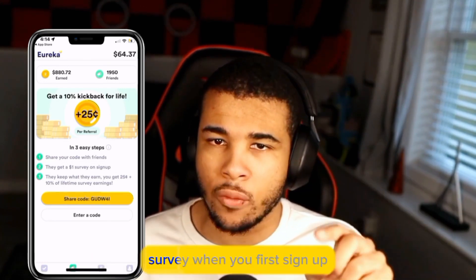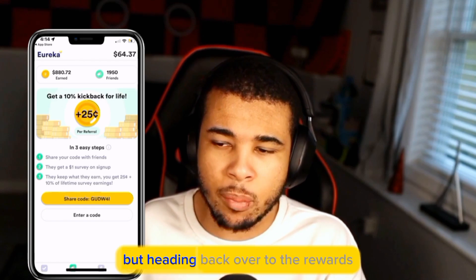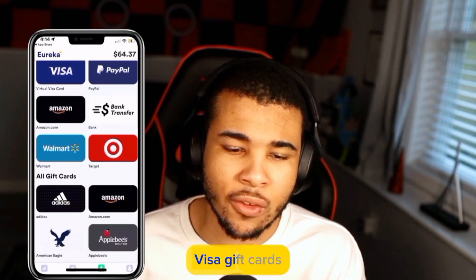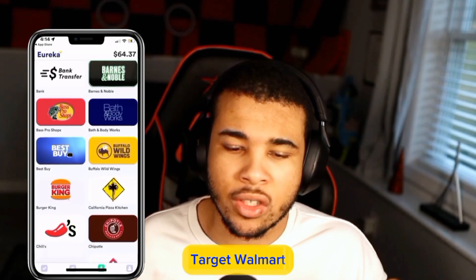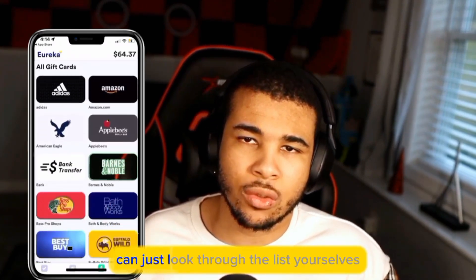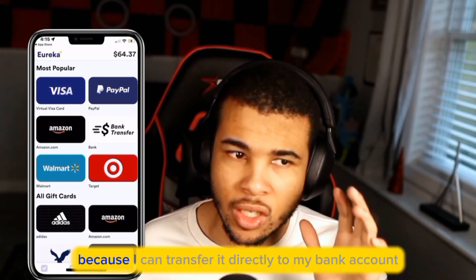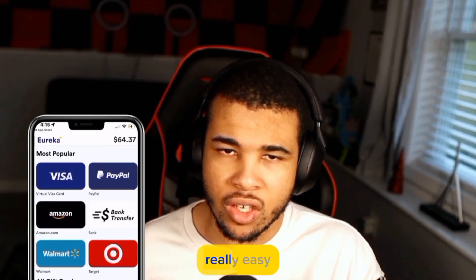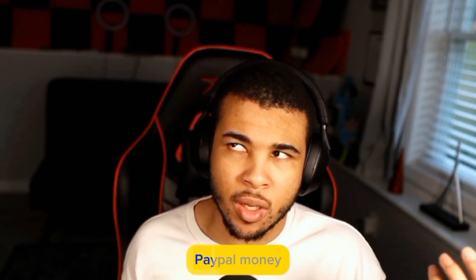This code will give you guys a free dollar survey when you first sign up, and honestly who doesn't like free money? Heading back over to the rewards tab, you can find great options such as PayPal, Visa gift cards, Amazon, bank transfers, Target, Walmart, Home Depot, Best Buy, and so much more. The only option I like is PayPal because I can transfer it directly to my bank account, which makes it really easy.